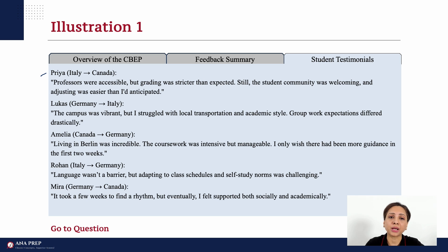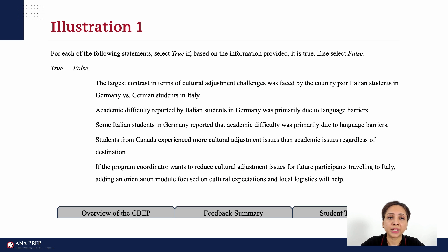We won't discuss actual questions, but we'll take quick examples of what to do for typical MSR questions. For each of the following statements, select 'True' if based on the information provided it is true, else select 'False.' If false or cannot be determined, select 'False.'